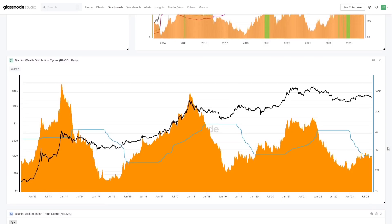To put this into perspective, this is the RHODL ratio, originally developed by Philip Swift. This is one of my favorite on-chain metrics, just because of how elegant and reliable it is. Very simply: high values mean that a very large proportion of the supply is held by hot supply — lots of the wealth invested in Bitcoin is held in recently moved coins. Low values are the exact opposite, where a large clustering of supply is held by longer-term holders.